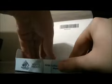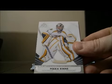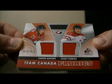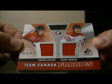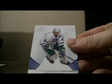Here we go. Pack one. Base. Our first hit is a Team Canada Fabrics card of Carter Ashton and Casey Zizekas — this is going to be randomized at the end. Base and base.